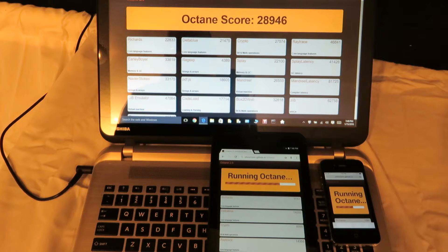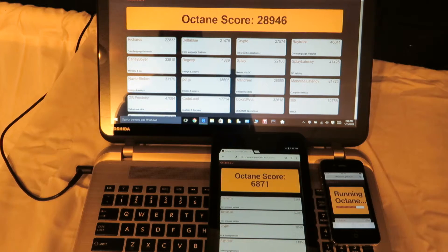The Android tablet looks like it's going to be second here. That's an 8-inch Dell tablet running an Intel CPU. Octane score: 6,871. Kind of pales compared to the Windows i7 on the PC.